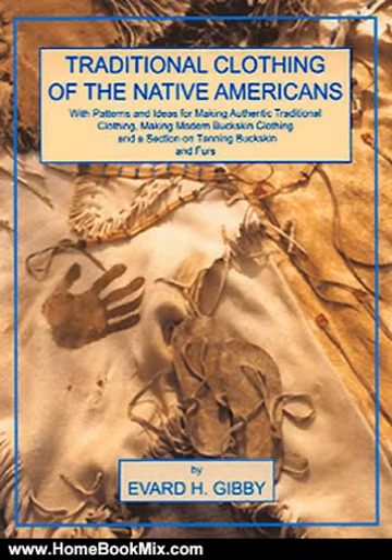Extensive research makes this book a very useful reference for anyone interested in Native American or self-reliant lifestyles, as well as for those who attend pow-wows and rendezvous.